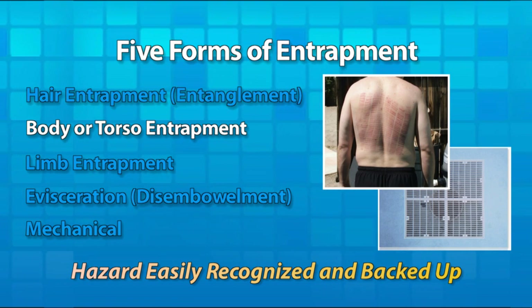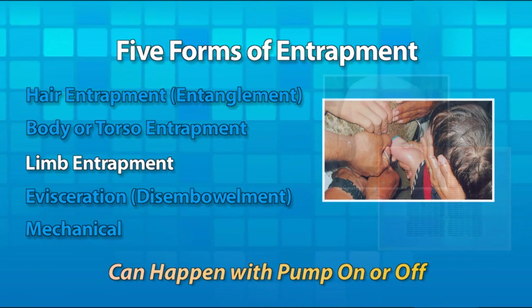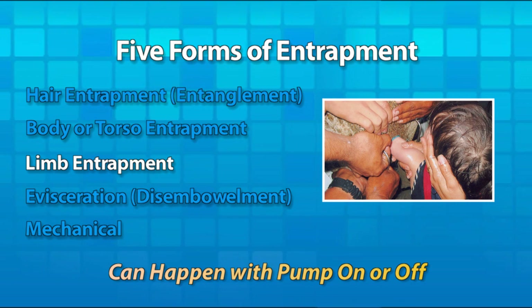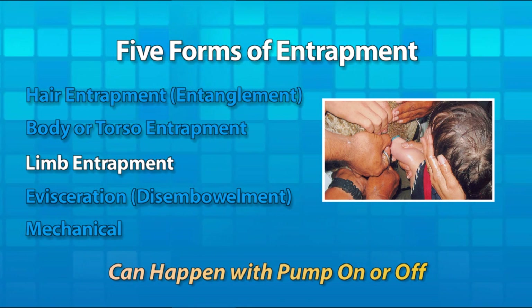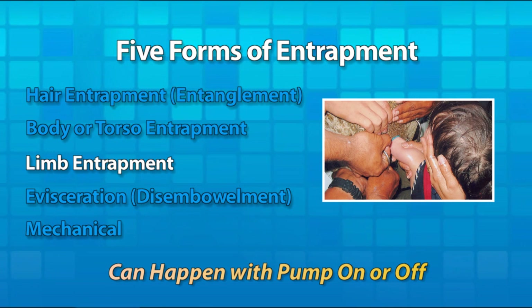Body entrapment can also be addressed through drain disablement, which completely removes the hazard from the pool. Limb entrapment occurs when a hand, arm, foot, or leg is inserted into an open pipe, typically an uncovered suction port. It happens in an instant, and once the limb is stuck, the only way to remove it is through a surgical procedure.